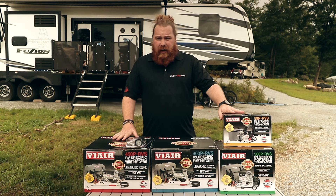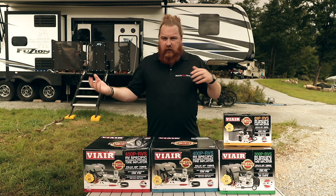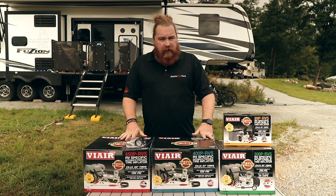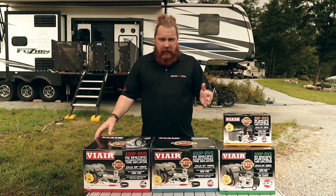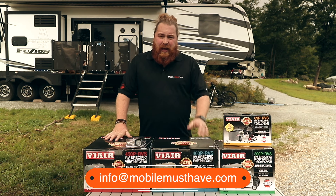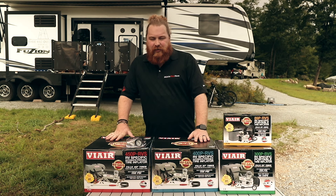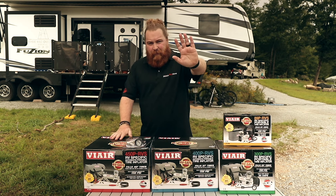That's your quick lineup. We're going to do box opening videos for each of these, talking about how they work and showing a quick demo of each one. If you have any questions, leave them in the comments below, or shoot us an email at info@mobilemustahave.com, or chat with us on our website — there's always a human there to talk to you. Thanks guys, we'll see you on the road!